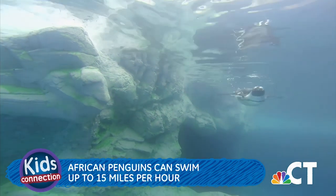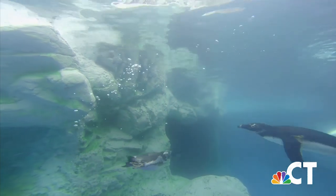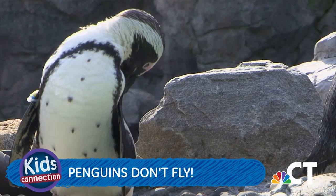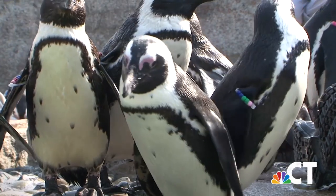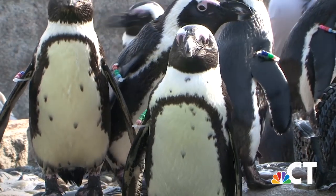African penguins can swim up to 15 miles per hour. They're a species of bird, which means they have feathers and lay eggs, but penguins are one of very few birds that don't fly. The African penguin has a black beak, black feet, and a single band across its chest. Their colors help to camouflage them in the water.